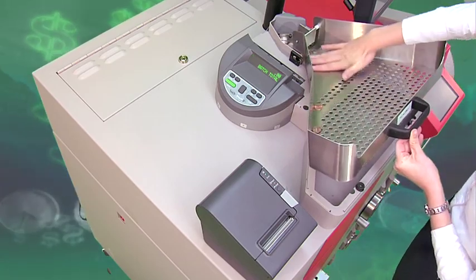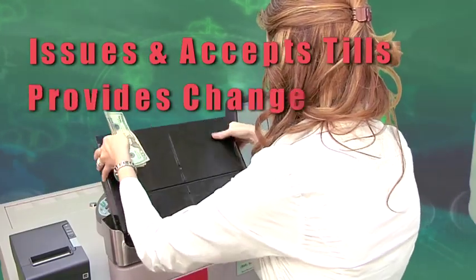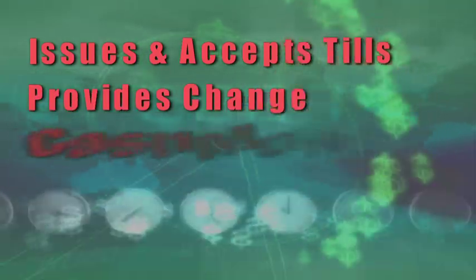MIMO issues and accepts tills, provides change, and delivers essential cash monitoring reports.